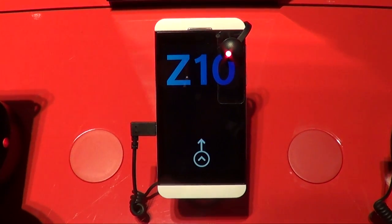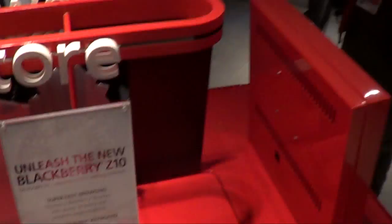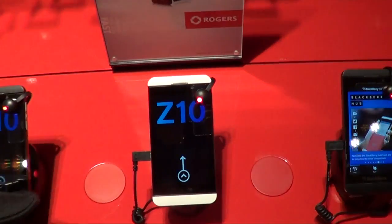Hey everybody, this is Simon Sage from Crackberry.com. We are at the tail end of the Rogers BlackBerry Z10 launch. Still very busy here — people are pretty excited. There's Kevin trying to get his mitts on the white BlackBerry Z10.